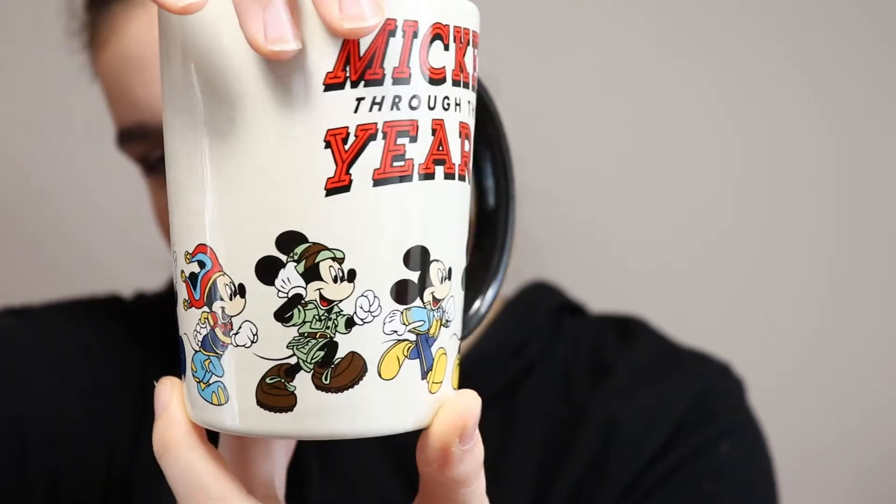Next is a Mickey Through the Years mug — all wrapped up in paper. You can see all the different versions of Mickey through the years, ending with the most recent one. It's Mickey's 90th anniversary, and I thought it was very cute. This cost $10 and was originally $13.99, so not a huge discount but definitely cheaper than it was.